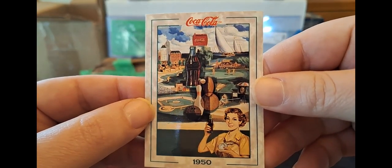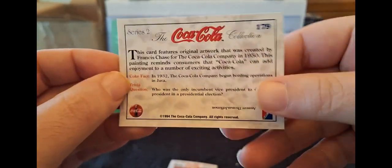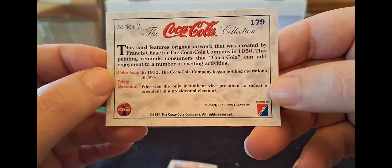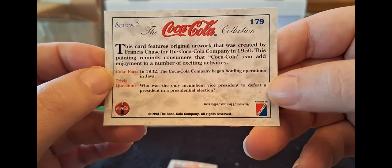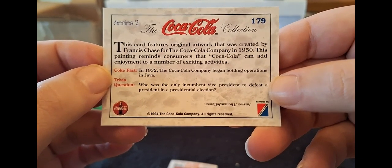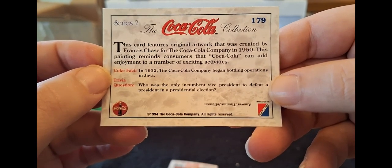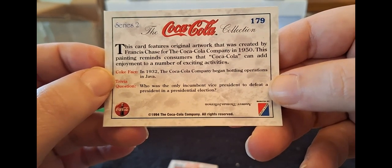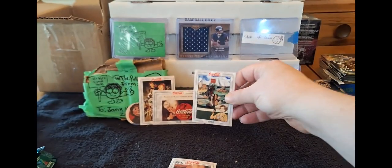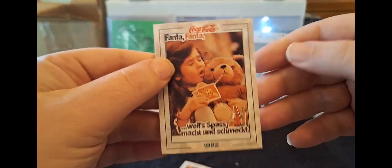Back to 1950. We've got bowling, we've got the sports - sailing. This card features original artwork that was created by Francis Chase for Coke in 1950. This painting reminds consumers that Coke can add enjoyment to a number of exciting activities. In 1932, Coke began bottling operations in Java. I like these random Coke facts, actually, because I don't know too much about it.